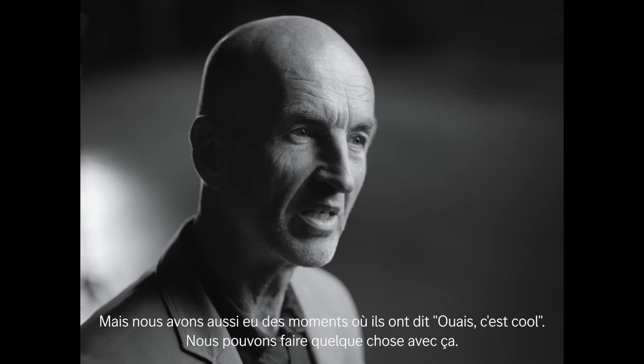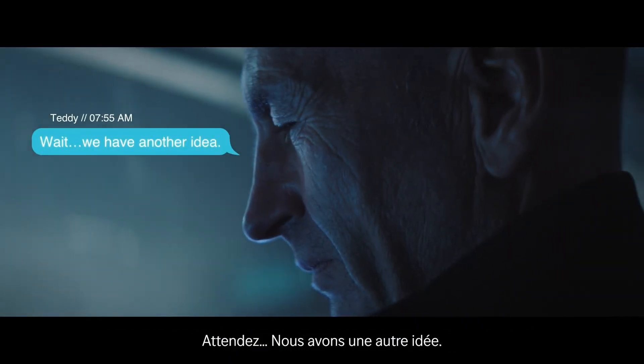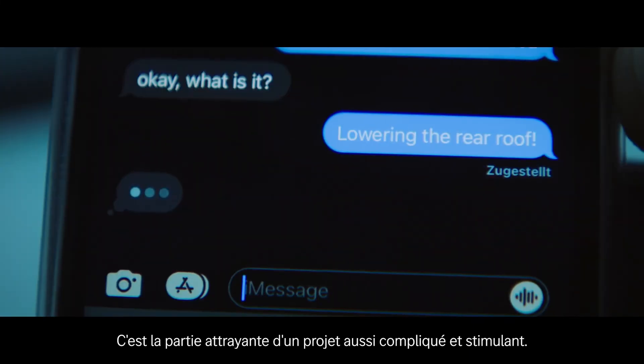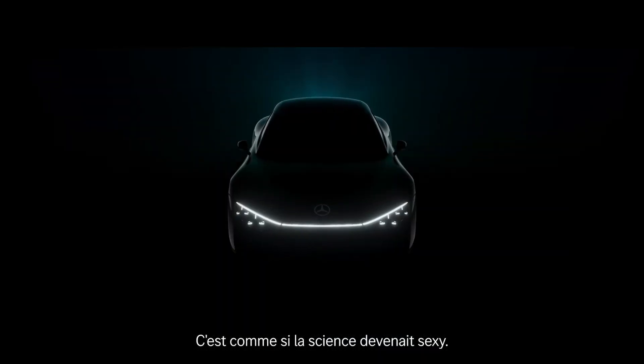But there were also moments again and again where you'd say: wow, that's cool, we can make something out of this. That's the attractive part in such a complicated and challenging project. So it's like science and sexy shape come together.